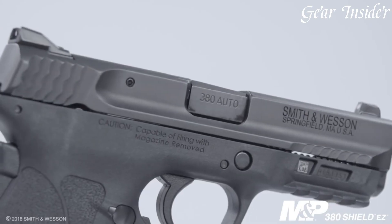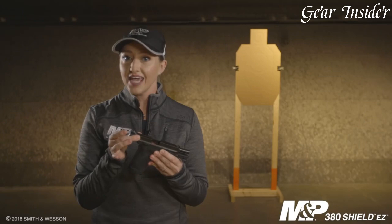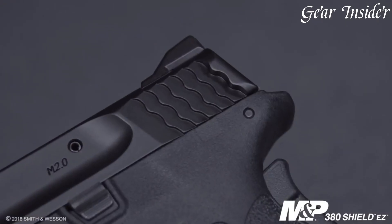adding an extra layer of safety and peace of mind. With its magazine capacity of 8 rounds, the M&P 380 Shield EZ provides ample firepower for self-defense situations.